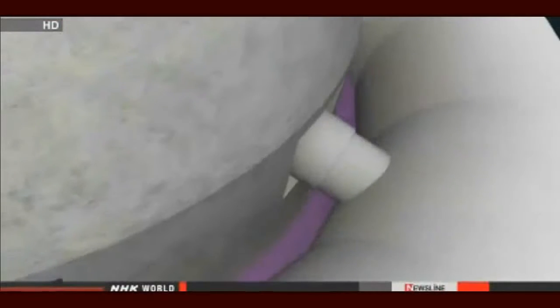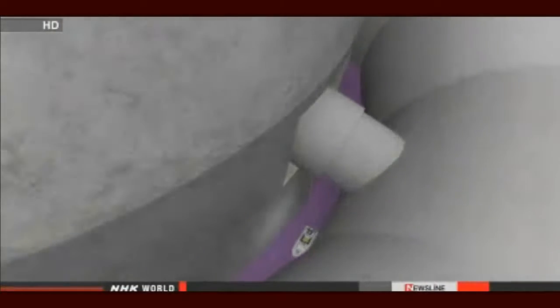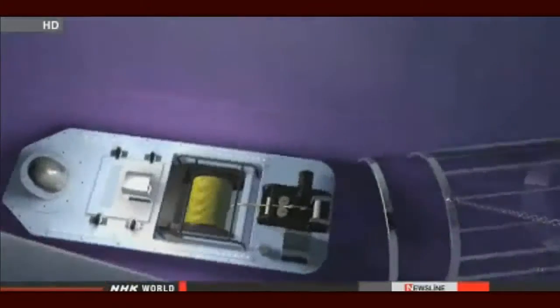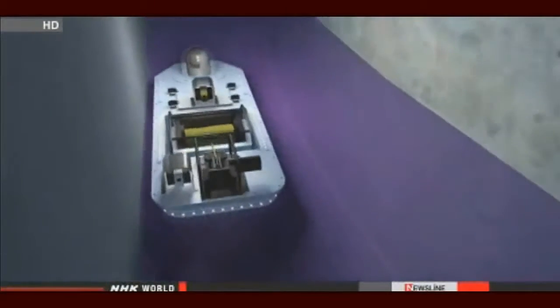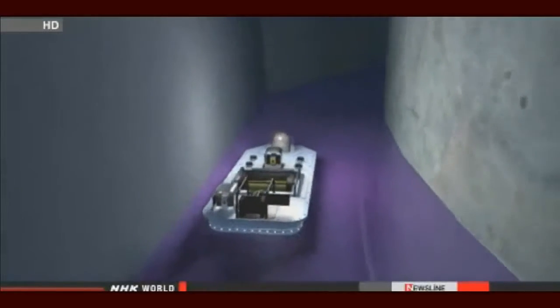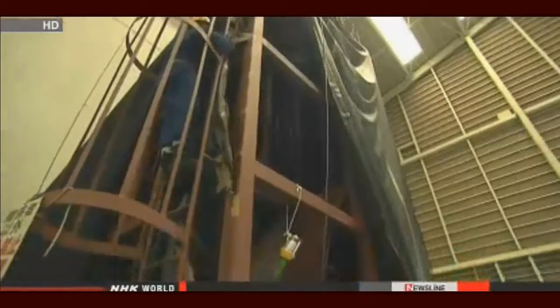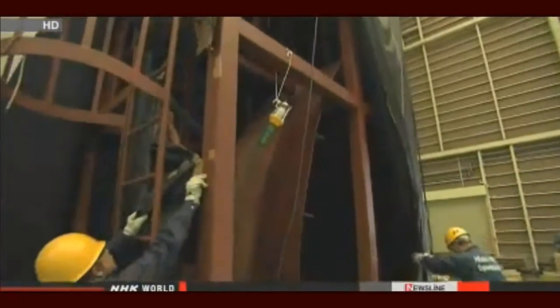They planned to drop the boat into the area surrounding the containment vessel and record video. But they had limited time to do the work because of high levels of radiation, so they rehearsed in a model of the reactor building.